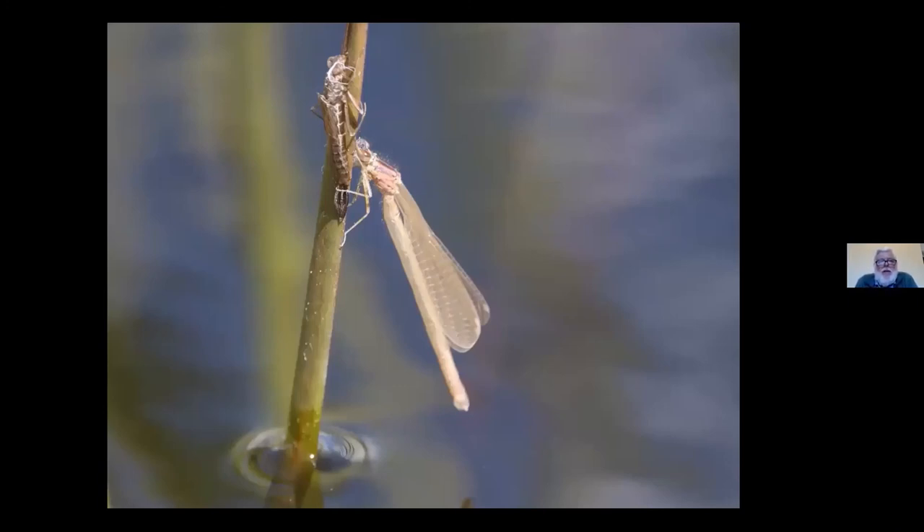This damselfly has emerged — you can see its larval empty skin above it. It hasn't attained any colour yet, making it very hard to identify the species. But within about an hour, those wings, which have been pumped up with body fluid, and the long abdomen, which has expanded, will start to get their colour and then it will be able to fly. While it's maturing it'll leave the water and go into the fields and hedgerows where it is safer and there's less competition. Then in a few days, given decent weather, it'll be ready to come back to the water where females will be ready to lay eggs and males to mate with them.